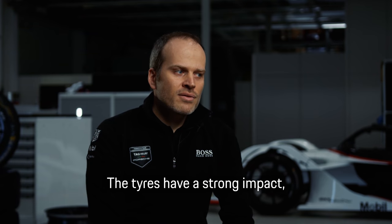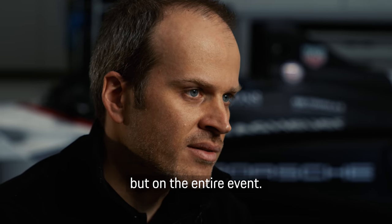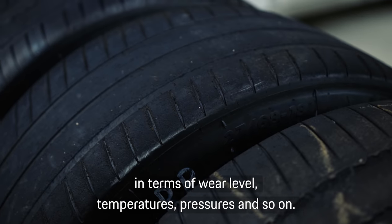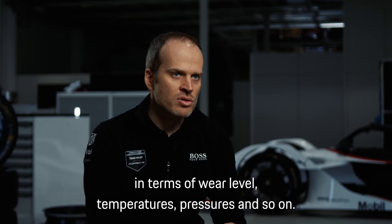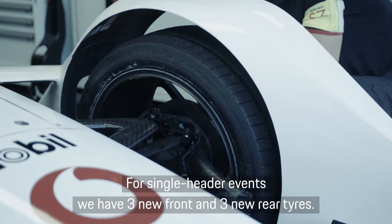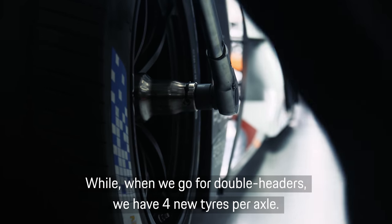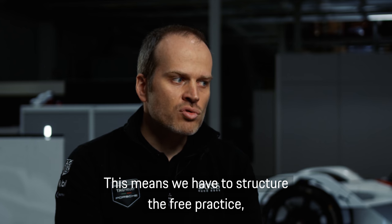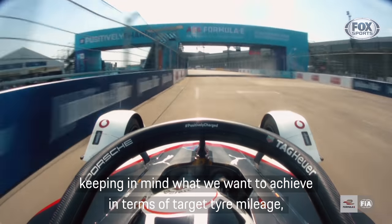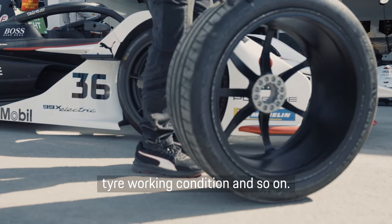The tires have a strong impact not only on the racing strategy but on the entire event. We are always on track with tires that are in different conditions in terms of wear level, temperatures, pressures, and so on. For single-header events we have three new fronts and three new rear tires, while for double headers we have four new tires per axle. This means we have to structure the free practice keeping in mind what we want to achieve in terms of target tire mileage, tire working condition, and so on.